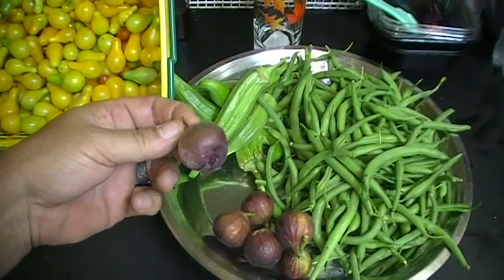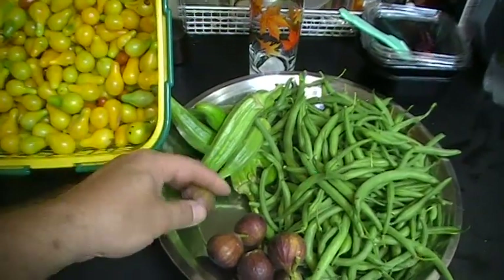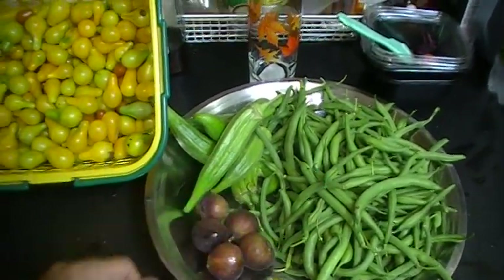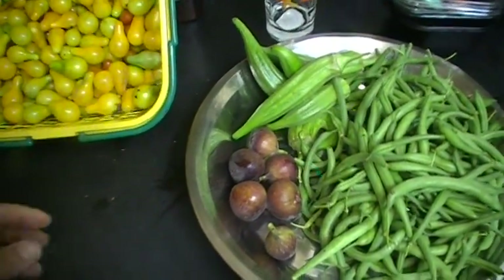Our fig trees are starting to bloom and blossom and give us some fruit. Unfortunately the ants and the deer are after them too, so we have to get them before they do, but this is what we got just today. We normally get a couple a day, which is pretty nice.